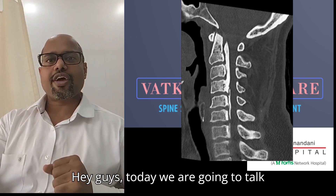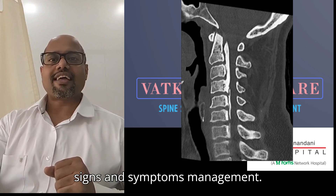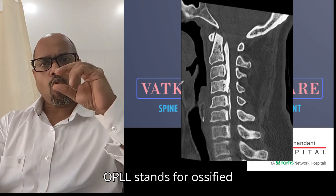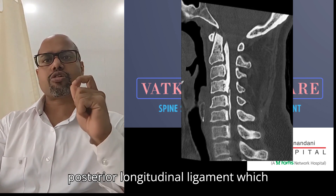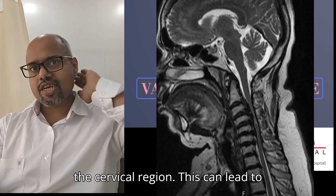Today we are going to talk about OPLL, Cervical Spine, Signs and Symptoms Management. OPLL stands for Ossified Posterior Longitudinal Ligament, which causes compression of the spinal cord in the cervical region.